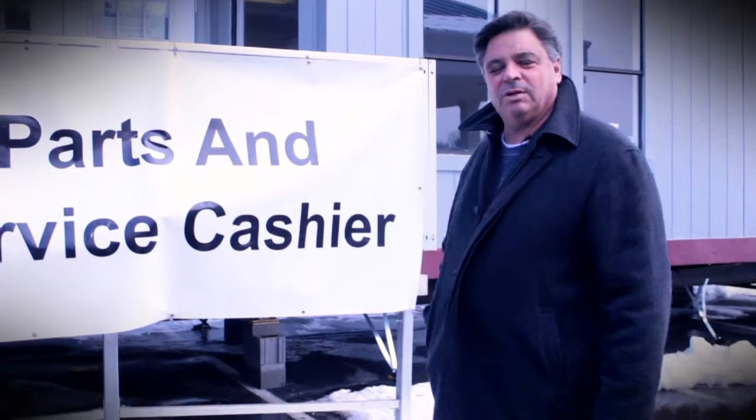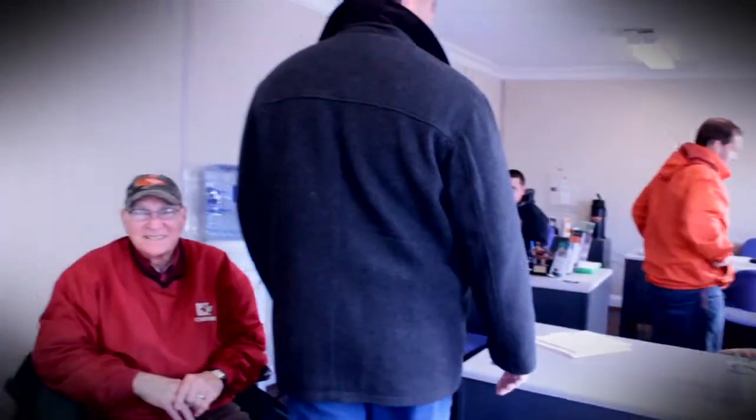Starting to shape up. This is sales trailer number one, which is also our parts and service cashier. All the faces are the same, just a little different setup. You guys ready to get it done?